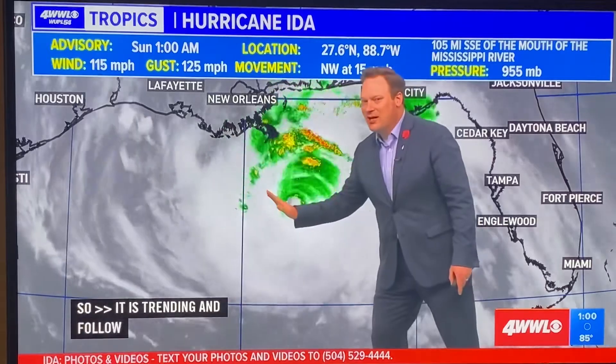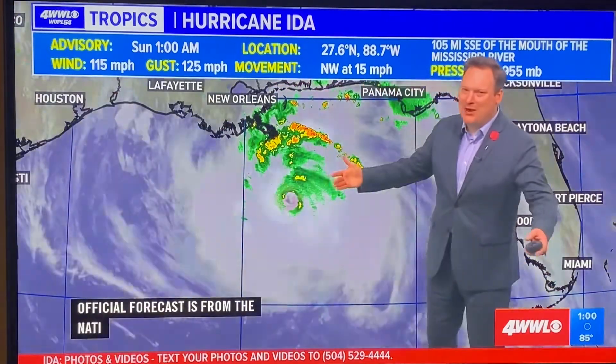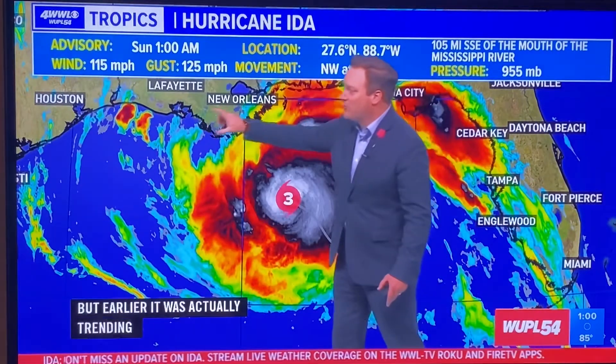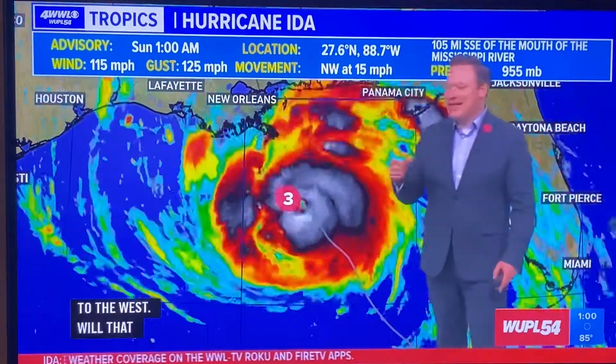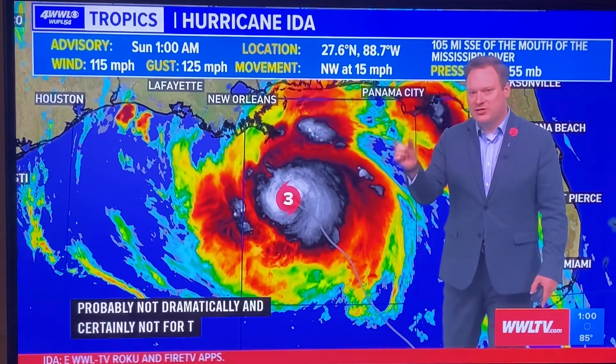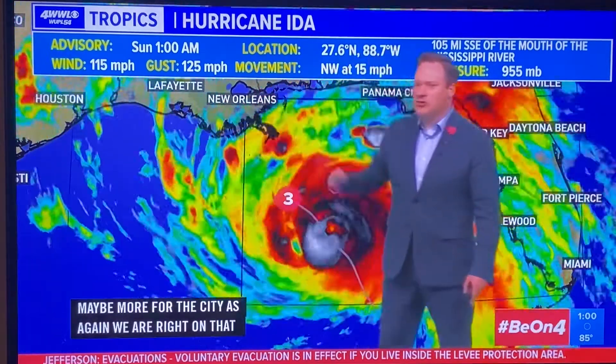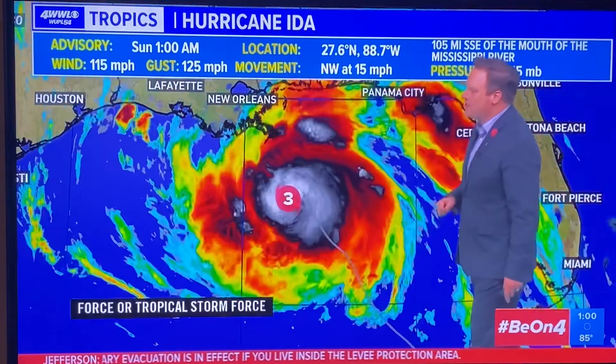Earlier it was actually trending a little bit more to the west. Will that matter in the forecast? Probably not dramatically, and certainly not for the coast — maybe more for the city, as we are right on that cusp of either seeing hurricane-force or tropical storm-force winds. Based on the trajectory of the storm, it does look like we would see hurricane-force winds here in the city of New Orleans.